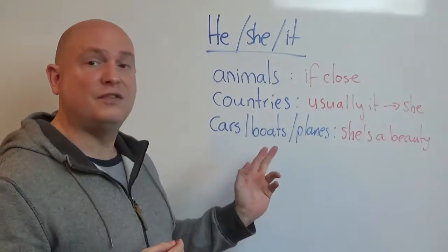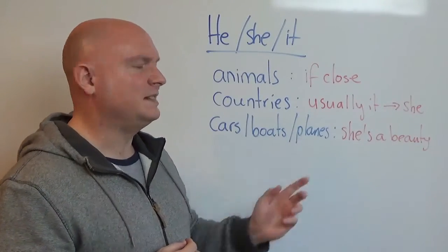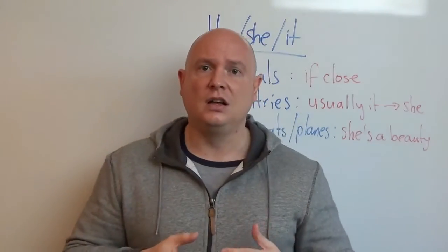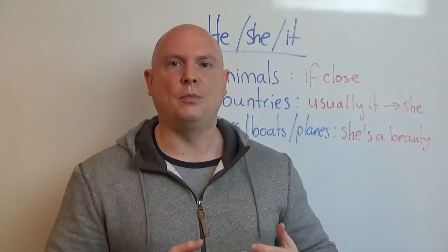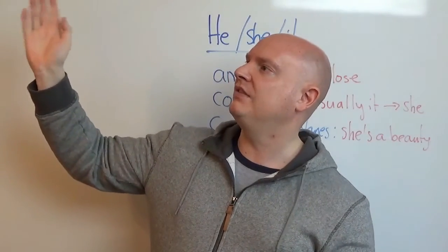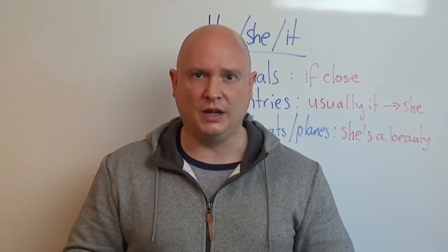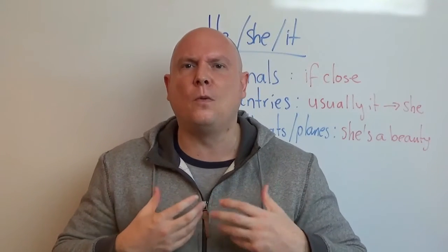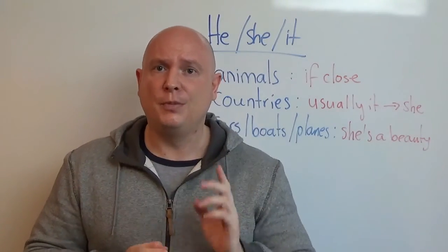Number three, and this is very common. When men usually talk about cars, boats and planes, we say 'she'. I don't know why, we just do. So if a man gets a new car, quite often he will say, 'Look at my new car, she's beautiful, she was expensive.' Or for example, if you go to an air show: 'Wow, look at that new Boeing 787 Dreamliner, she is gorgeous.' You will often hear this in spoken English, not written. It's something that gives it more of a personal touch when we say 'he' and 'she' with an object. It's not common, but you will hear it.